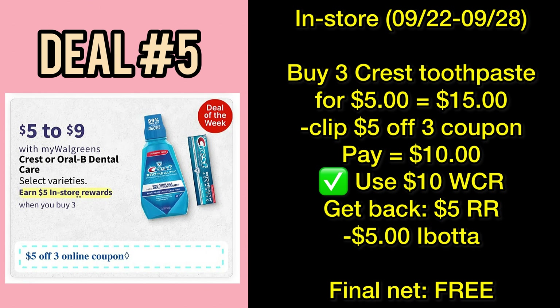We also have a promo for dental care items like Crest or Oral-B — buy three, earn a five-dollar Register Rewards. Grab three Crest toothpastes marked at five dollars each, that's fifteen dollars for three items, then clip the five-dollar-off-three digital coupon, leaving you to pay ten dollars out of pocket. You can use ten dollars of your Cash Rewards if you have any. The reason I'm choosing Crest toothpaste as an example is that if the ibotta offer of two dollars and fifty cents each — with a limit of two — is still active by Sunday, these three toothpastes will be free.